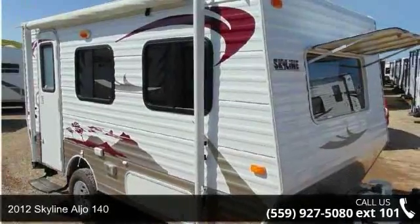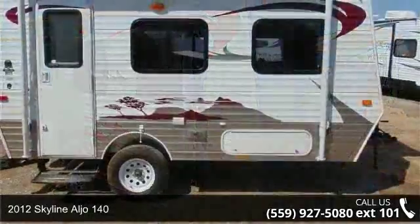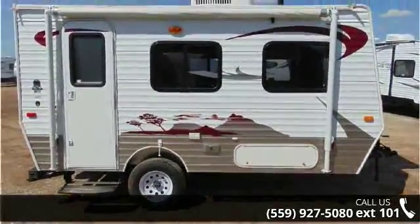Travel in style with this 2012 Skyline Alja 140. Whether you are planning on vacationing, adventuring, or just relaxing, this travel trailer does it all.